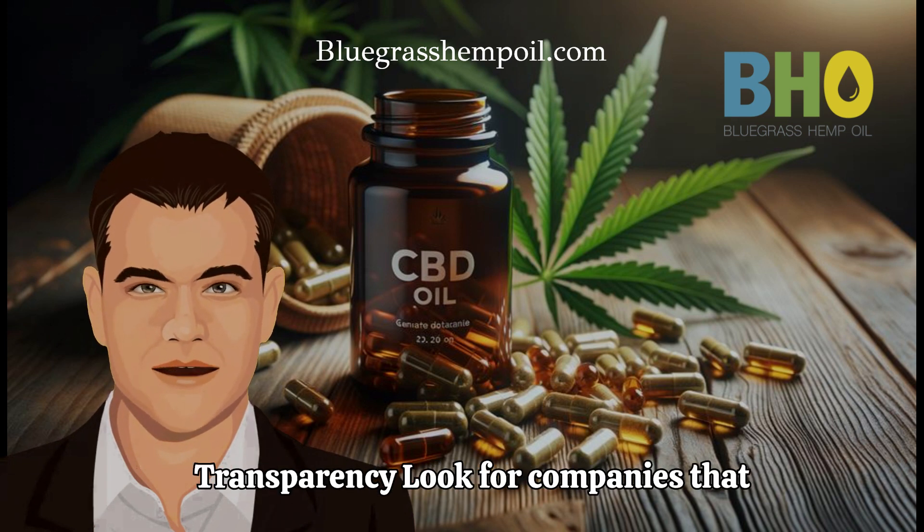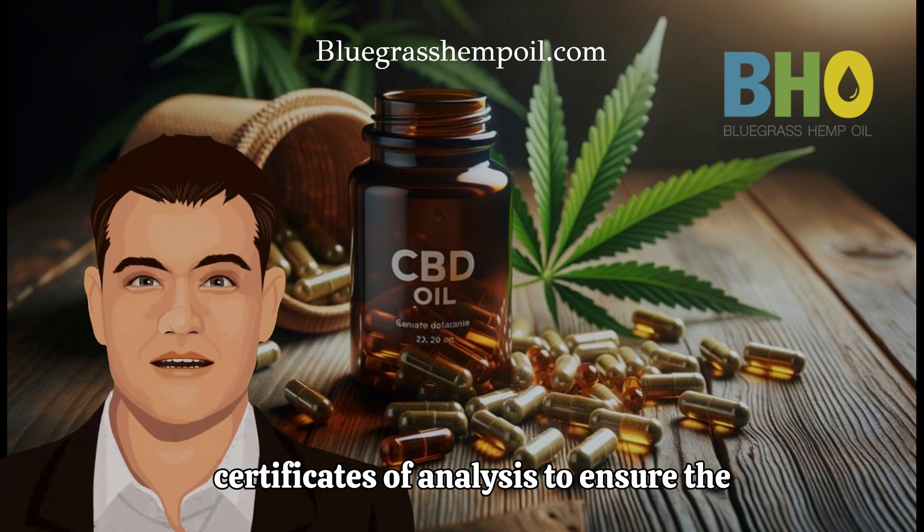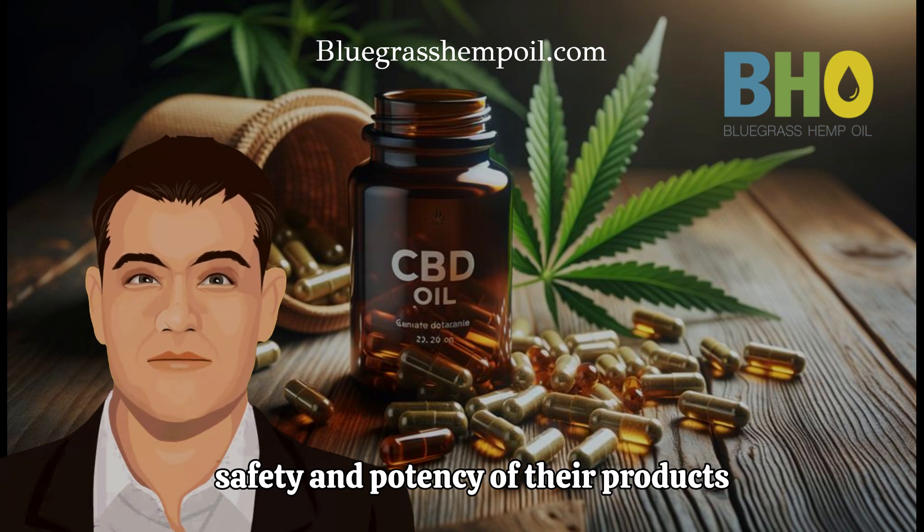Safety and Transparency. Look for companies that prioritize transparency and provide certificates of analysis to ensure the safety and potency of their products.